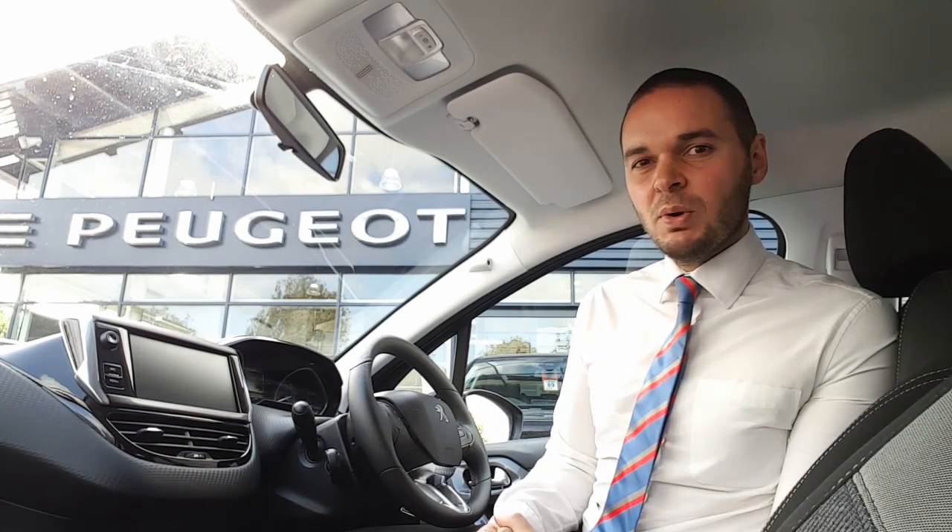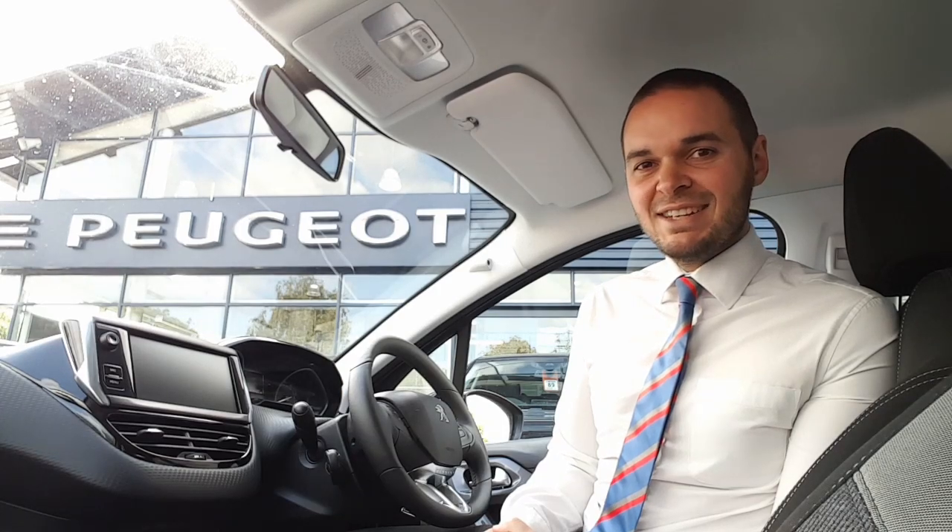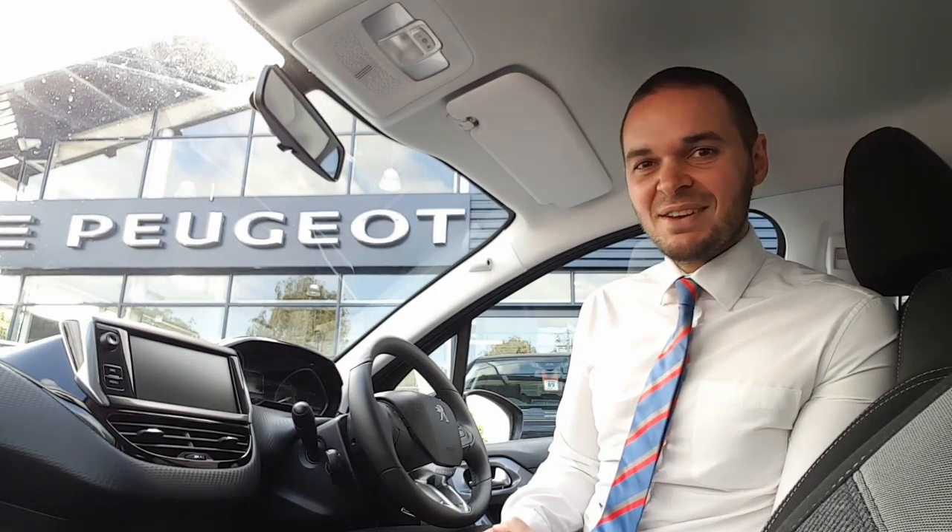Hi, I'm Andy from Howard's Persia in Taunton, and I'm going to show you around this black 2008 SUV in the active specification. This car comes with 16-inch alloy wheels. The touchscreen features DAB digital radio as well as Apple CarPlay, Android Auto and Bluetooth, and on top of this you also get air conditioning and cruise control. So let's have a look around.